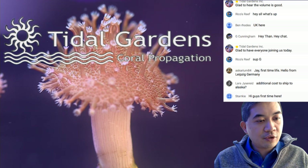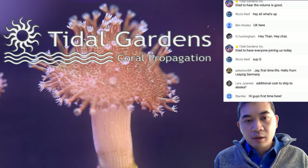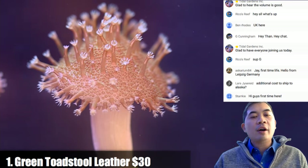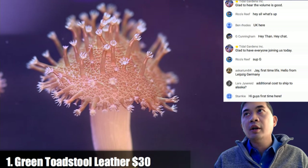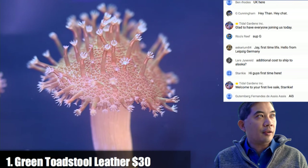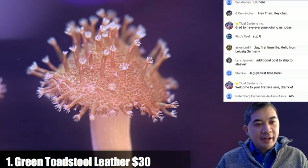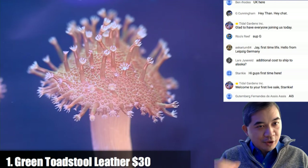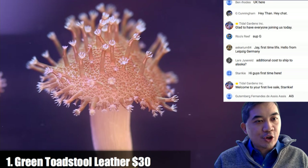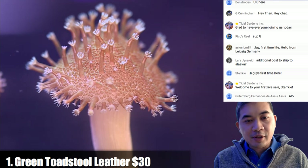The first coral is a green toadstool leather. Robbie is operating the camera and Michael is moderating chat. If I happen to read your message and respond verbally, that's something I do — I just need to make sure I take time out to read chat because sometimes I get all caught up in talking about corals.